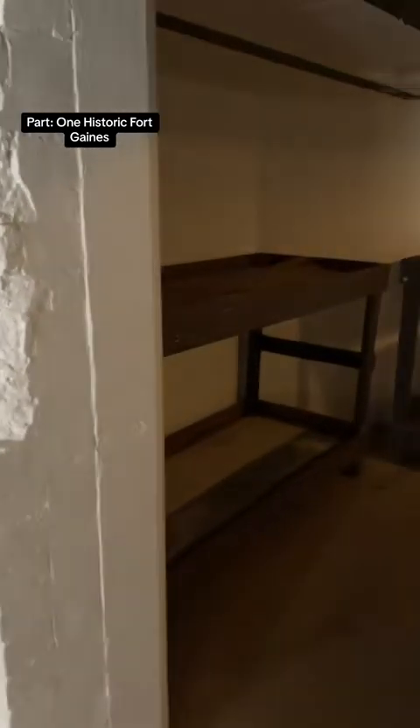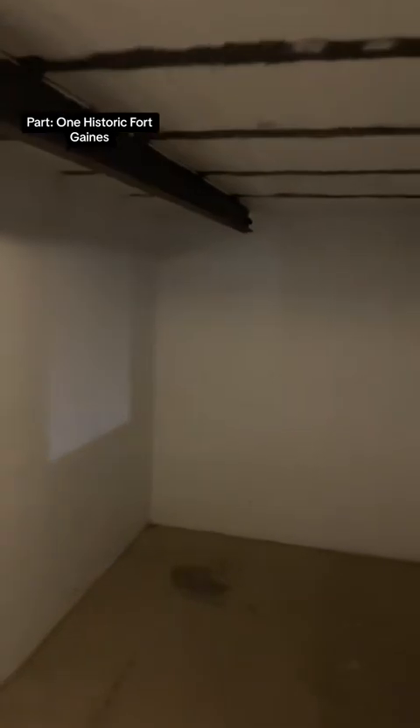In this final segment, you see what were bunk rooms and also storage rooms where they slept and kept things in storage. I'm going to put more into later videos, but this is the end of part one.